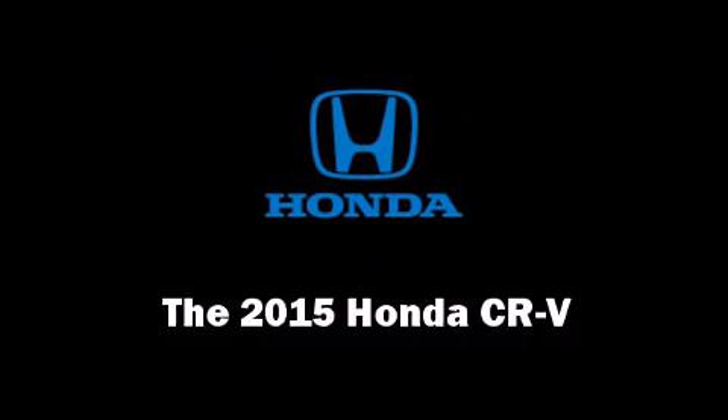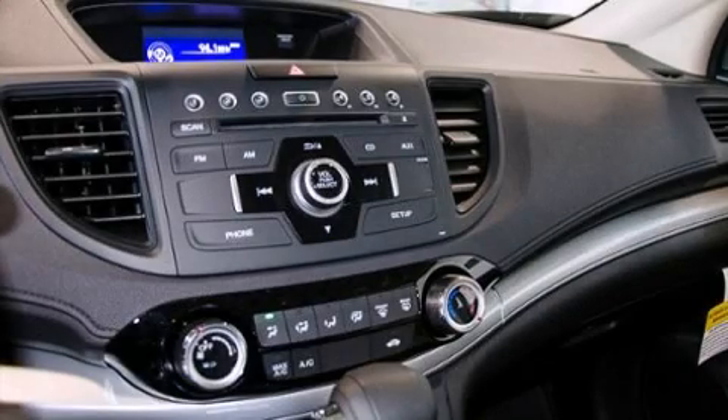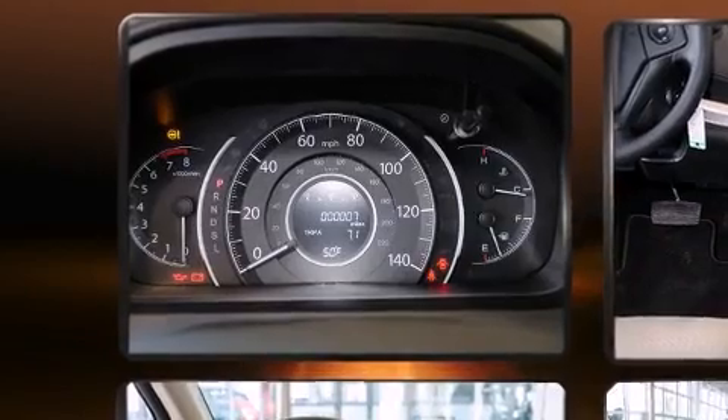The 2015 Honda CR-V. Under the hood, you'll find a four-cylinder engine with more than 170 horsepower, providing a smooth and predictable driving experience.